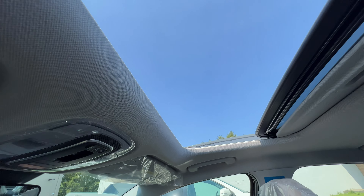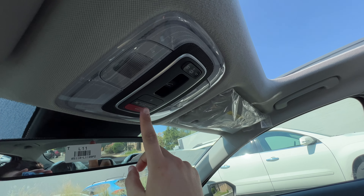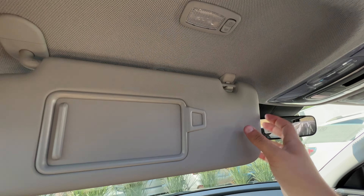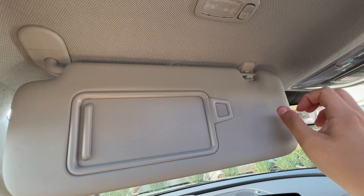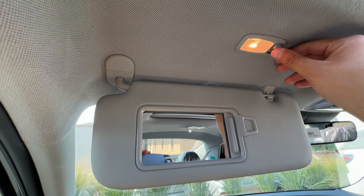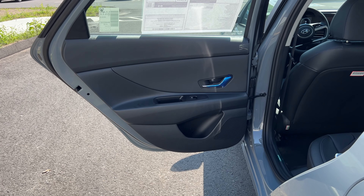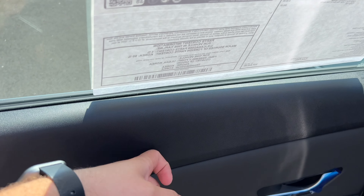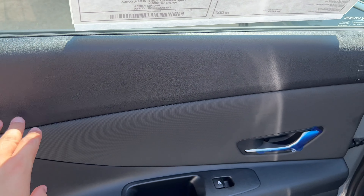There is a sunroof — let's go ahead and close it first. It is a good size sunroof. There is an SOS/Blue Link button overhead. The interior lights are halogen; I really wish they were LED. The visor is finished in hard material with a good-size mirror and a halogen light.